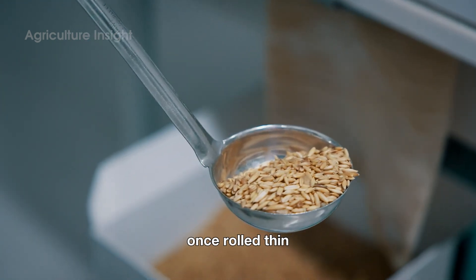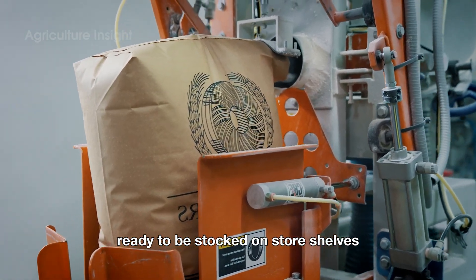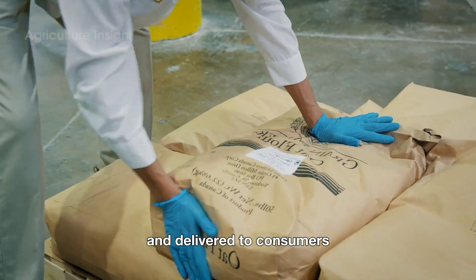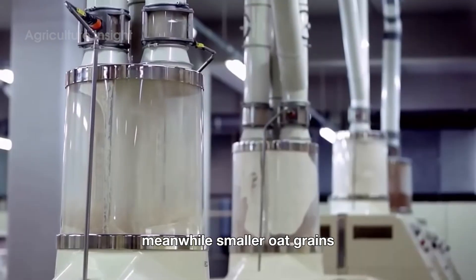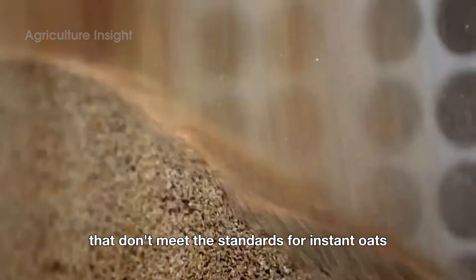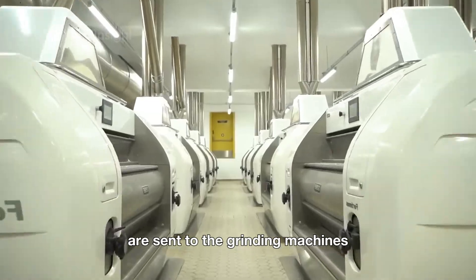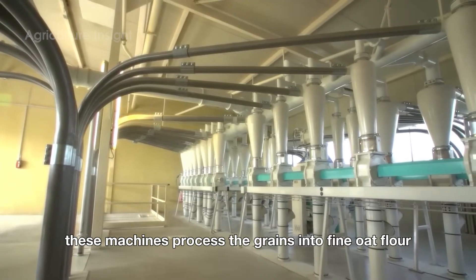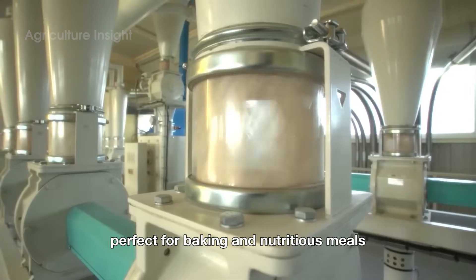Once rolled thin, the oats are packaged on site at the factory, ready to be stocked on store shelves and delivered to consumers. Meanwhile, smaller oat grains that don't meet the standards for instant oats are sent to the grinding machines. These machines process the grains into fine oat flour, a versatile ingredient perfect for baking and nutritious meals.